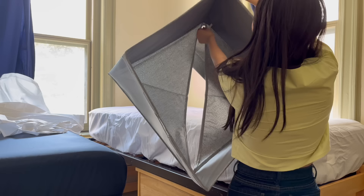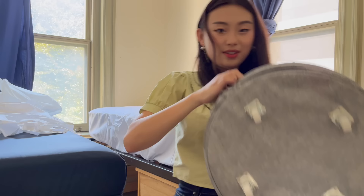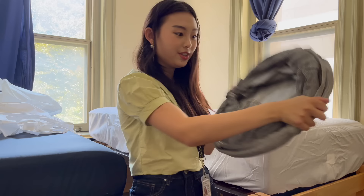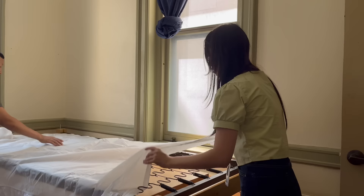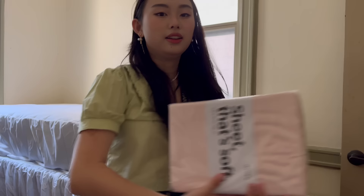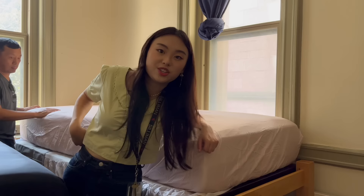Look at that - it's so spacious! And here's my laundry basket - it's so small actually, but when you unhook the hooks it can also fit a bunch of stuff. Next we're gonna put on the sheets.